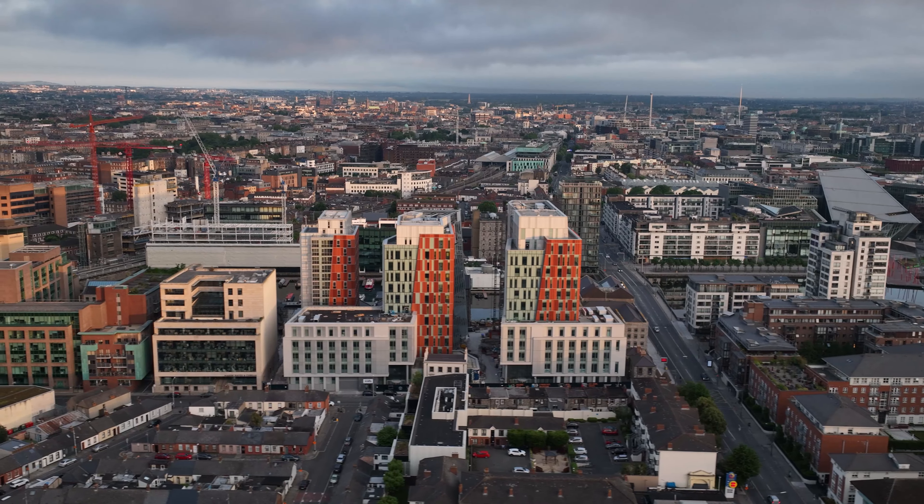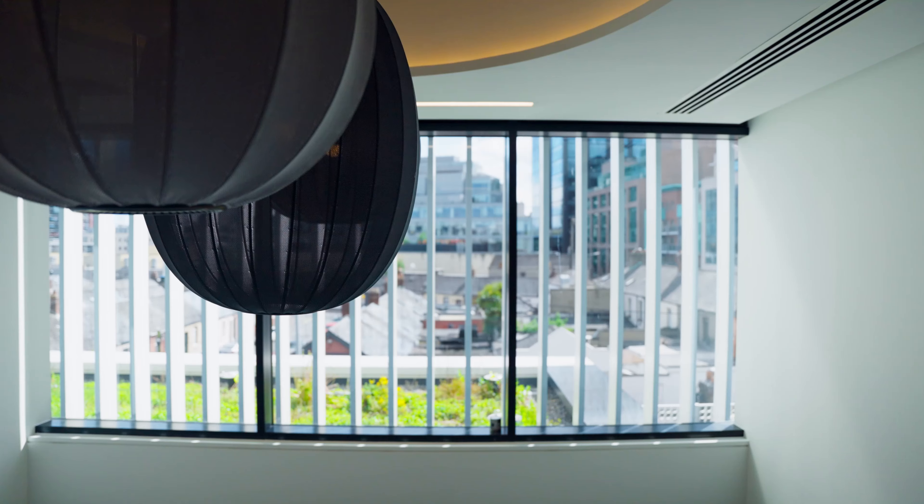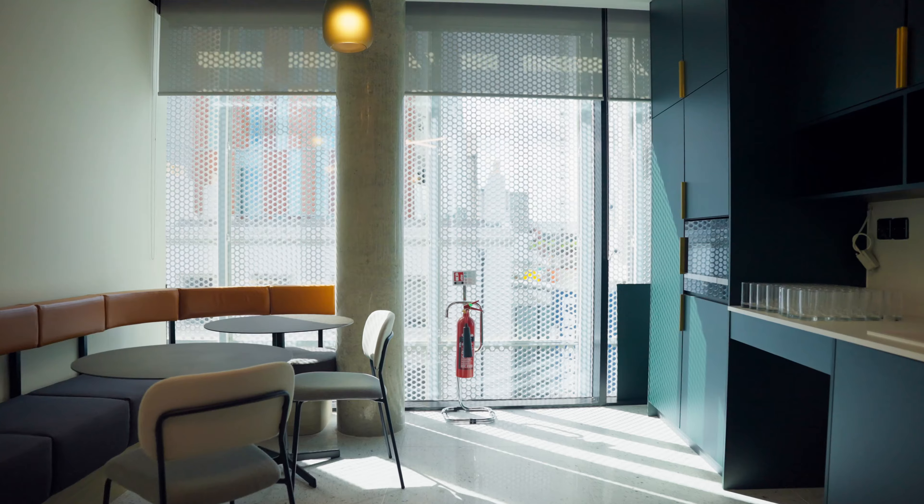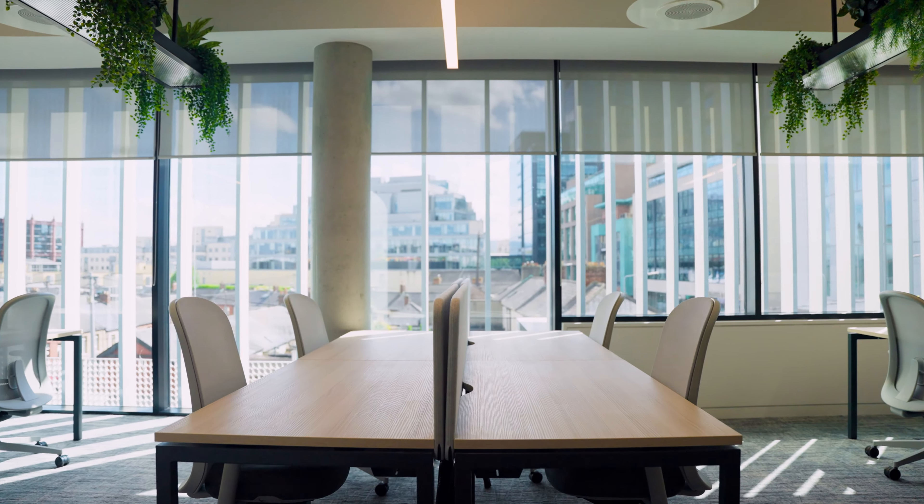Its central location not only provides convenient access to public transport but also close proximity to new and established residential developments which facilitates green commuting. Bottleworks has also won numerous awards such as Best Workplace and Best Commercial Build amongst many others, and this proves that it has so much to offer our members and is such an exciting project for us to be involved in.